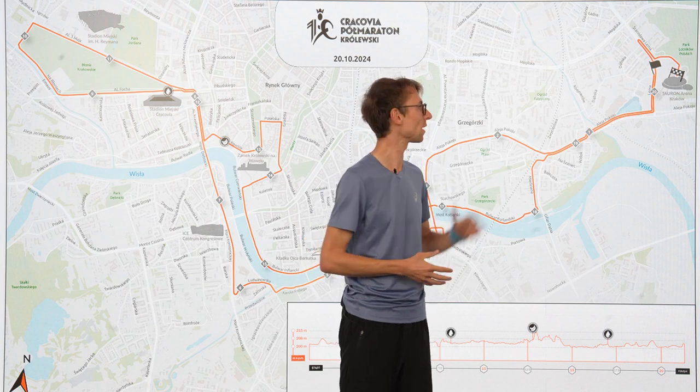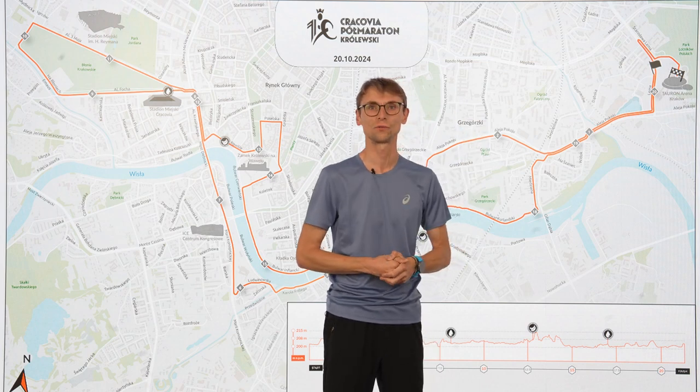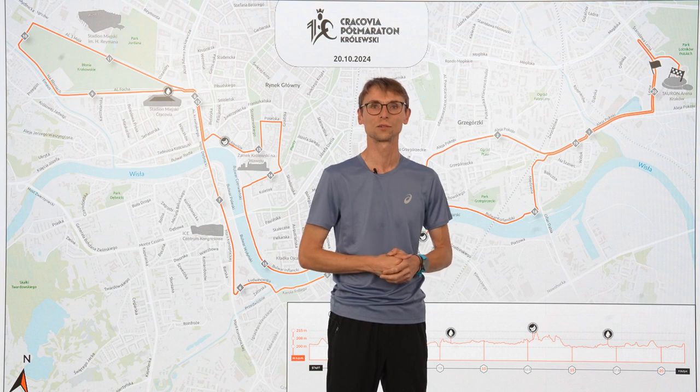Hi, I'm Kuba Piech, running coach in Kraków. Today I'll present you a route of the 10th Krakowia Półmarathon Królewski.